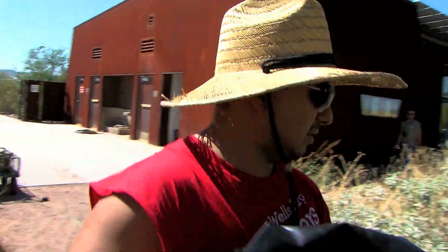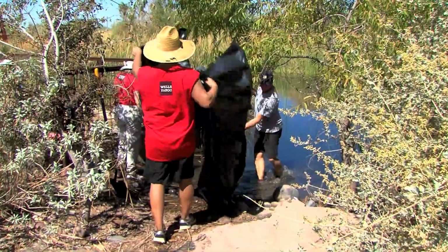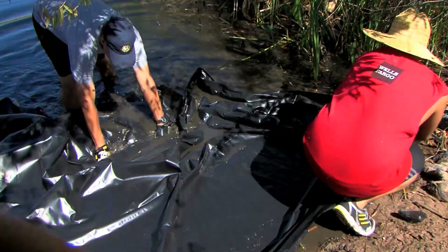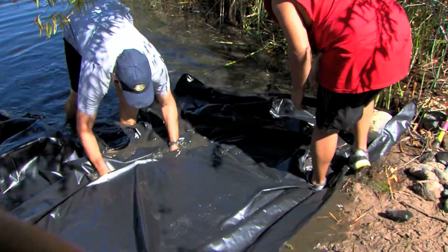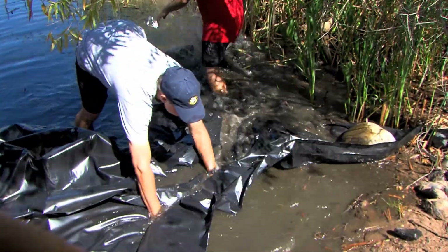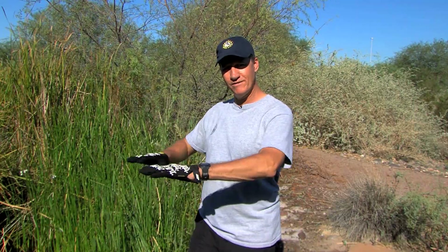Once the cattails are removed and hauled away, it's time to install the barrier plastic. The 6-mil plastic barrier we use as a base layer will help maintain an area free of cattail growth. If we just put down the sand and the pavers, the cattail root mass that still remains — and shoots coming from the nearby habitat — are going to come up and work their way through the pavers. Our hope is that the 6-mil plastic will provide more of a first defense.